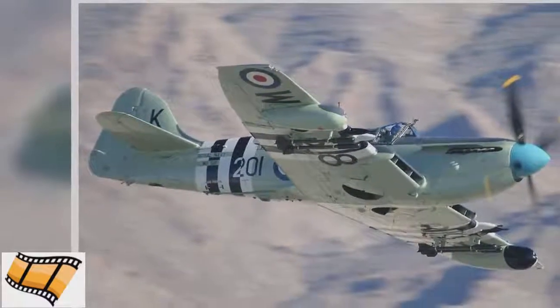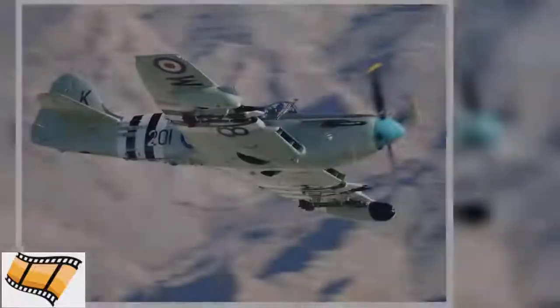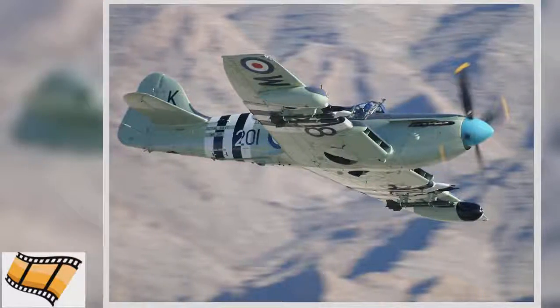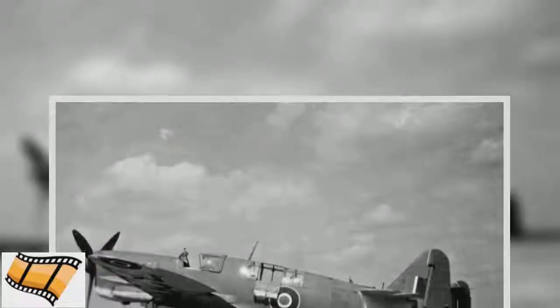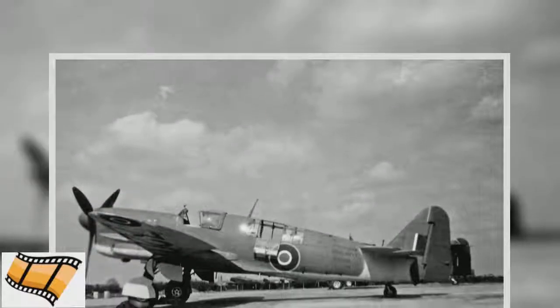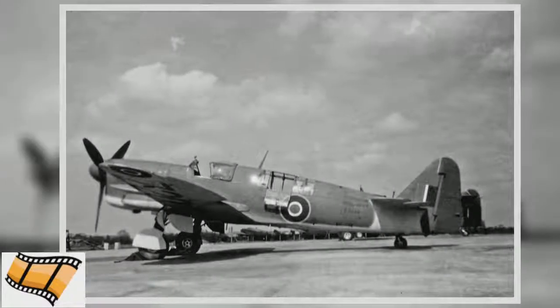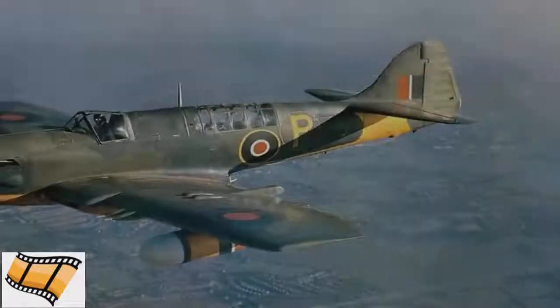The first Fireflies had their radiators mounted underneath the engine. This was changed in later models when the radiators were moved into the wings, altering the appearance of the plane. The Firefly had a wingspan of 44 feet 6 inches. To fit inside an aircraft carrier, the wings were folded back, leaving a wingspan of only 13 feet 3 inches.